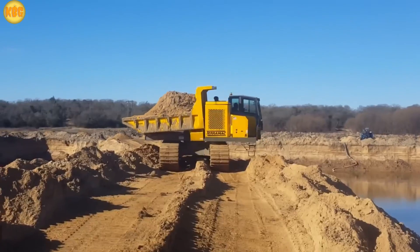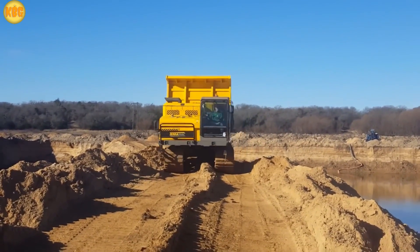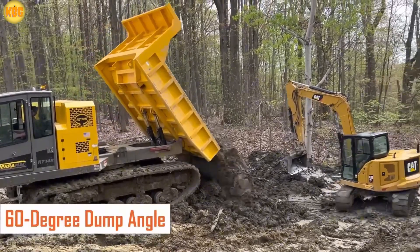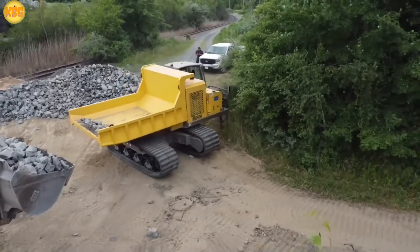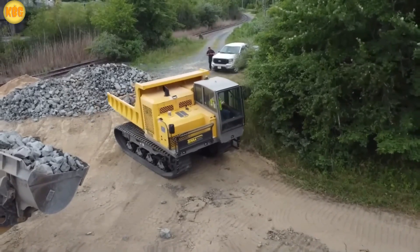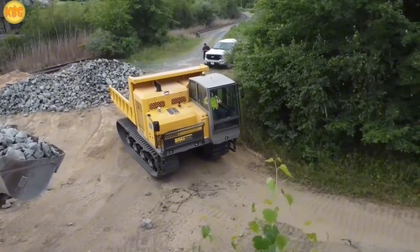Don't be fooled by its size. Under 6 meters long, yet it hauls up to 13.2 tons. The dump body tilts to 60 degrees, unloading material as neatly as pouring a pint. Top speed? Just 13.5 kilometers per hour. But in a swampy worksite, who needs speed? What matters is spin, dump, done — pure style.